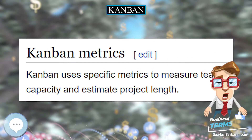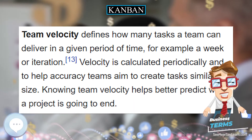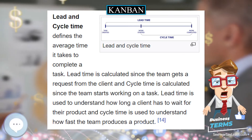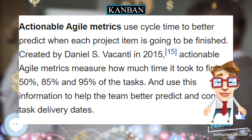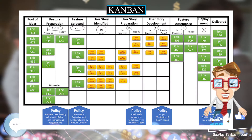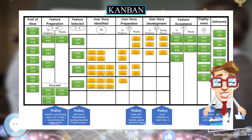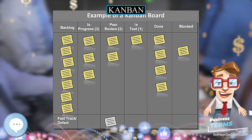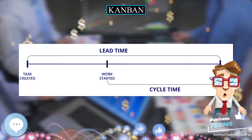The system originates from the simplest visual stock replenishment signaling system: an empty box. This was first developed in UK factories producing Spitfires during the Second World War, and was known as the two-bin system. In the late 1940s, Toyota started studying supermarkets with the idea of applying shelf stocking techniques to the factory floor. In a supermarket, customers generally retrieve what they need at the required time — no more, no less.